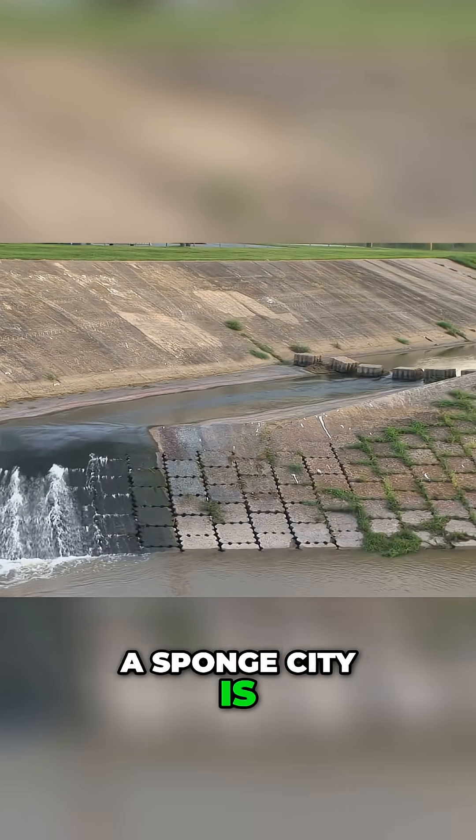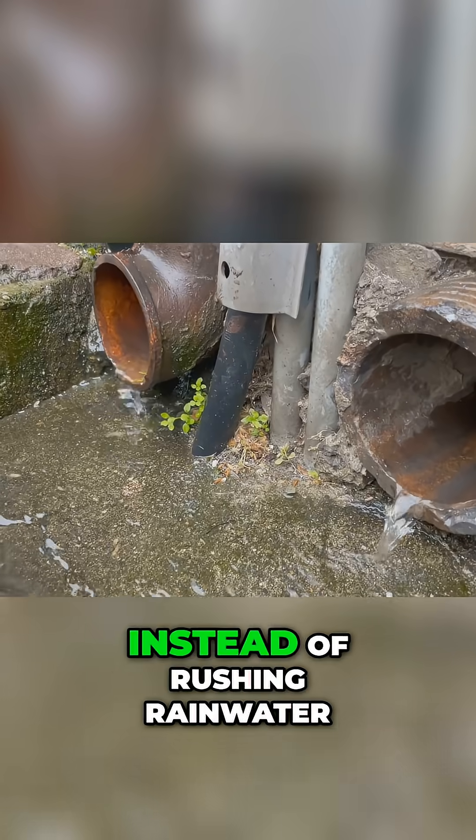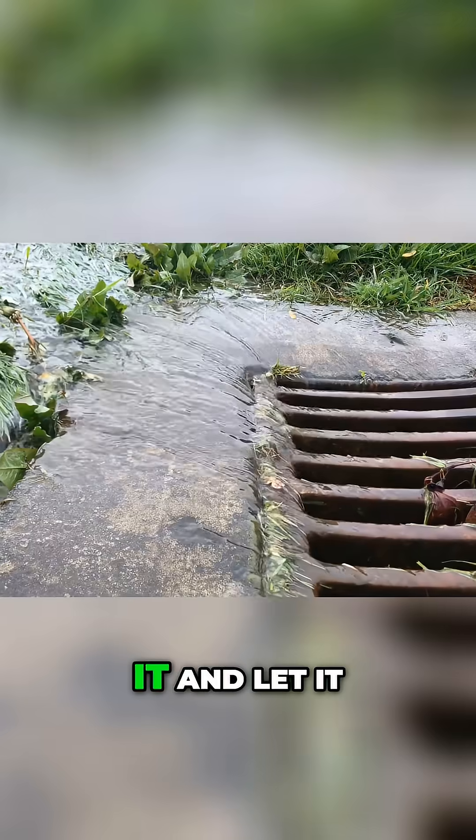A sponge city is designed to behave more like a natural landscape. Instead of rushing rainwater away through pipes as fast as possible, it seeks to capture it and let it soak in.